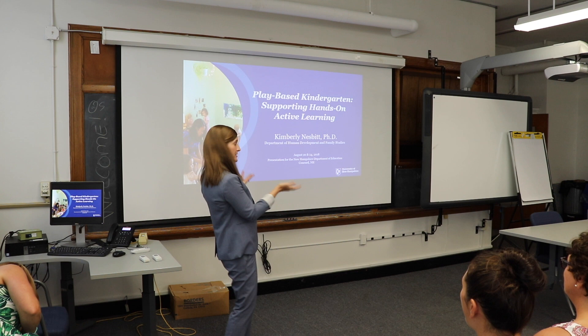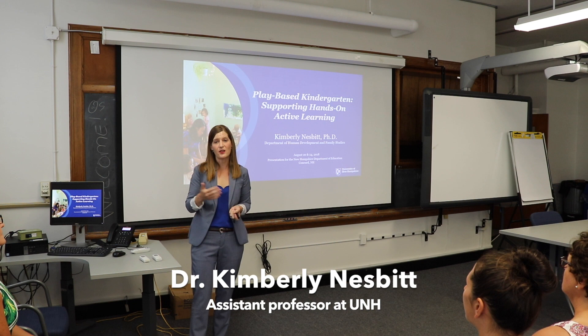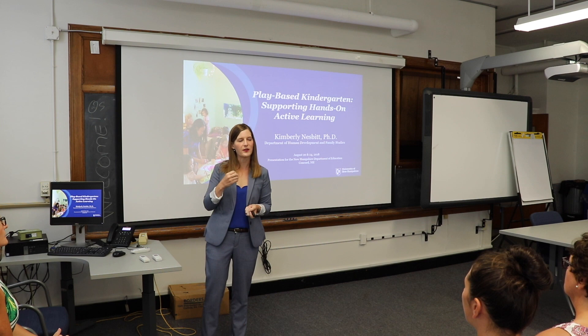What we're going to talk about today is this new focus of the state, really wanting to highlight the importance of having hands-on active learning as a key component of our kindergarten curriculum. So we're going to talk about play-based kindergarten, but I really want to focus on the second part of this title, which is the hands-on active learning, and what that means and how that relates to play-based kindergarten.